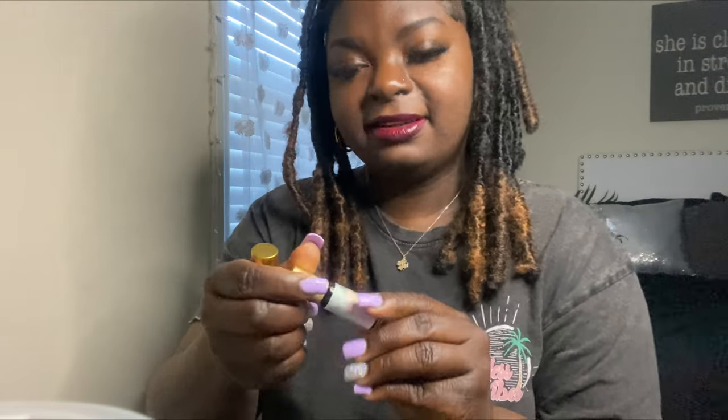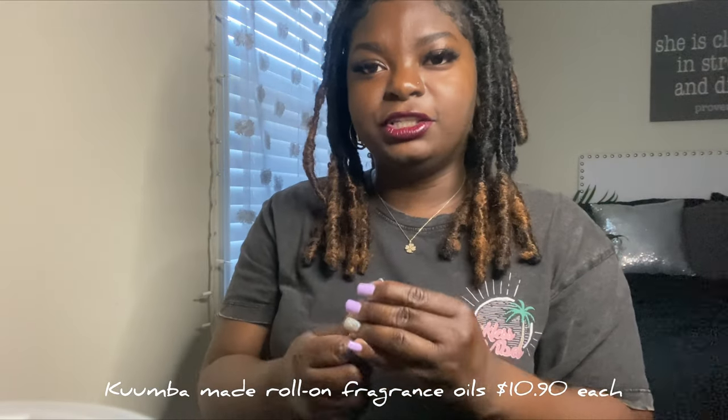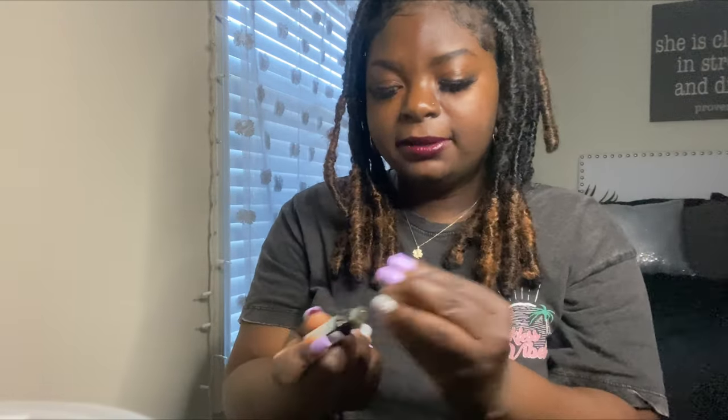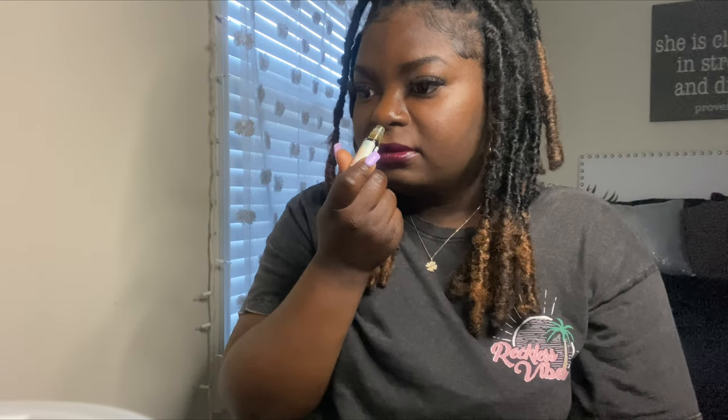The first scent I have is the Black Coconut. I like this scent — it's like a dark scent. This is something you want to wear at night, not a during-the-day scent. It smells like straight-up coconut in a bottle — like coconut oil but a little sweeter.